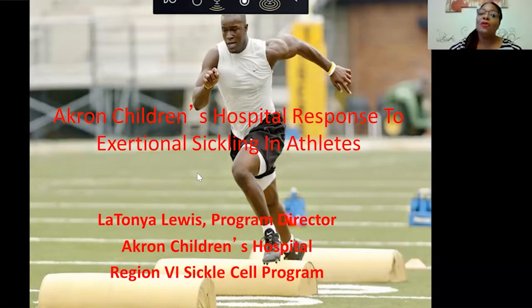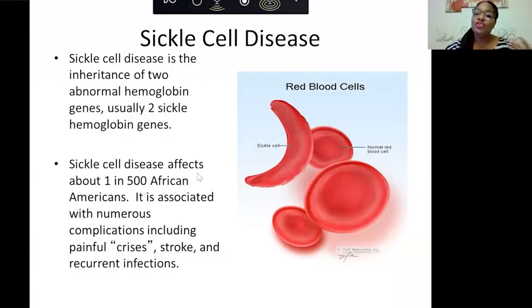My talk today will be about Akron Children's Hospital's response to exertional sickling in athletes. Just a brief summary about sickle cell disease: it's an inheritance of two abnormal genes, usually two sickle genes, meaning both parents have sickle cell trait. Sickle cell disease affects one in every 500 African Americans and is associated with numerous complications, including painful crisis, stroke, and recurrent infections.